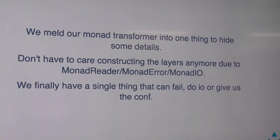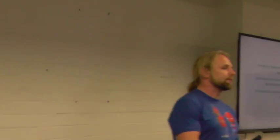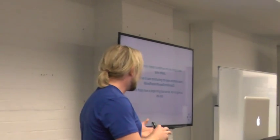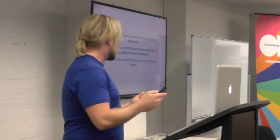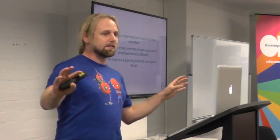Really, we're at the point where we've melded our entire stack into one thing to really hide all the details. We've hidden it so much through all these type classes that we've derived — the MonadError, the MonadReader, and the MonadIO — that we completely don't have to care about the layers in that thing anymore. We can add another layer to that and, because of those type classes, our code's not going to care. We finally have that nice thing that can fail, can take configuration, and it's just complete magic underneath.